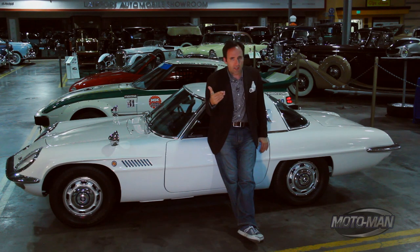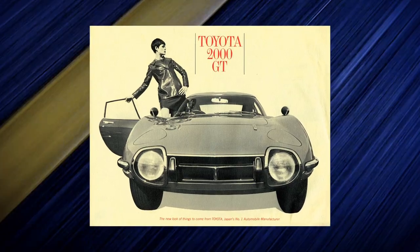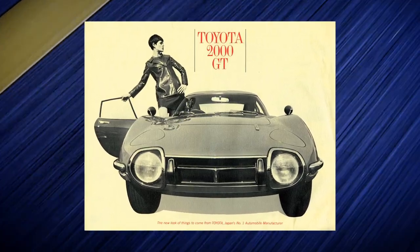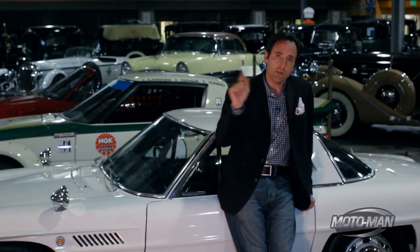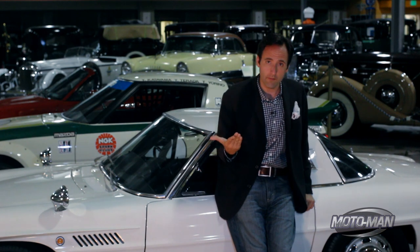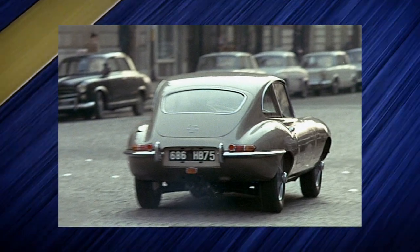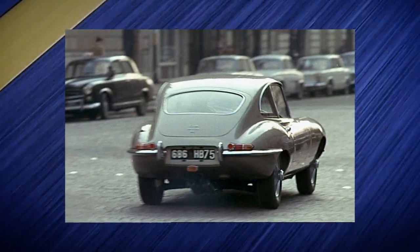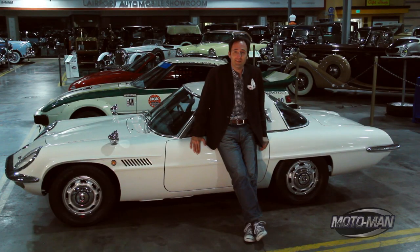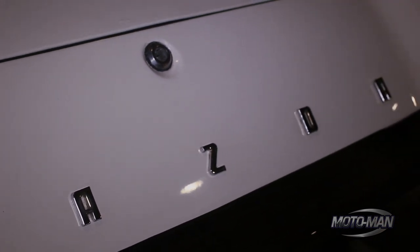To really understand the importance of that, we need to compare it to its contemporaries. Toyota back in the day came out with their own GT, but that car had an engine four times the size of the 491cc engine in this car. The Toyota put out 150 horsepower; this little engine, 110. And then even the Jaguar of its day — the mighty E-Type — put out 265 horsepower, but its engine was seven times larger. The outside of this car doesn't look like an Asian car.